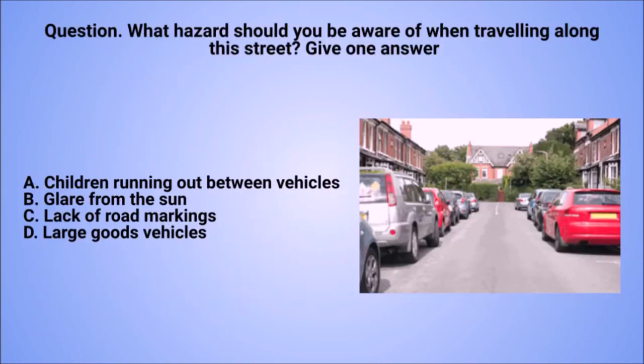Question: what hazard should you be aware of when travelling along this street? Give one answer. A. Children running out between vehicles. B. Glare from the sun. C. Lack of road markings. D. Large goods vehicles.